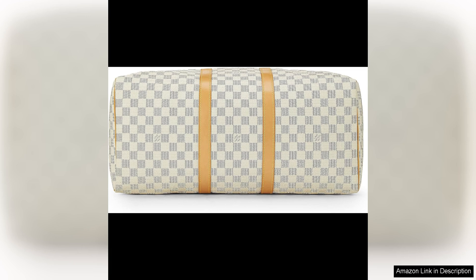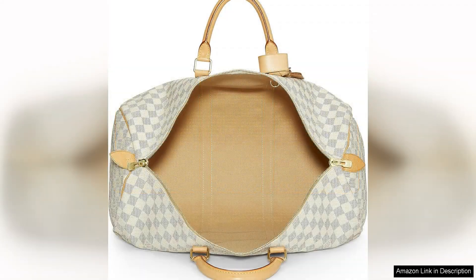While Louis Vuitton is known for its luxury price tags, purchasing a pre-loved piece like this Keepall is a more affordable way to own a high-quality designer item. The value retention of Louis Vuitton products also means that this bag can be a smart investment for the future.